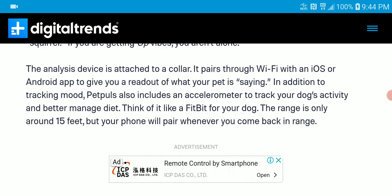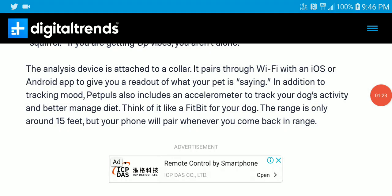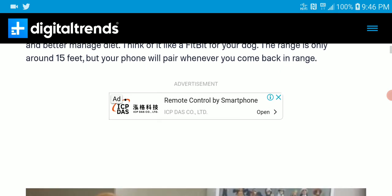The device sits on the collar and connects through your Wi-Fi with your iOS or Android app to give you a readout of what your pet is saying. In addition to tracking mode, the Pet Paw's also includes an accelerometer to track your dog's activity and manage his diet. It is really cool.